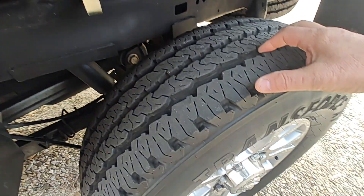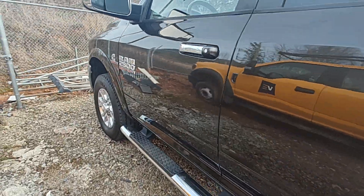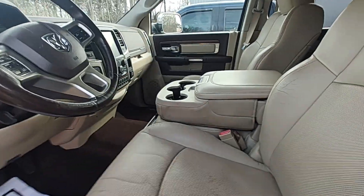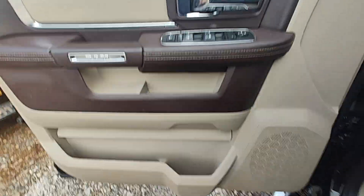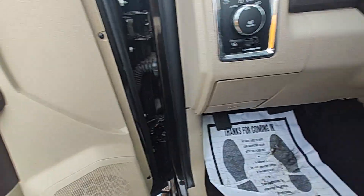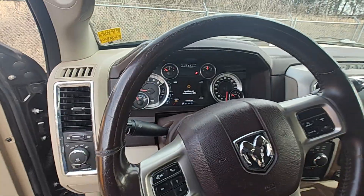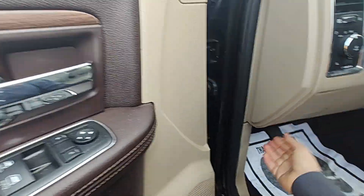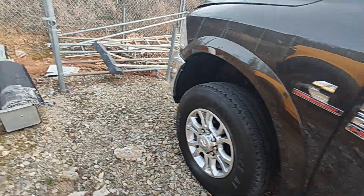Tires look like new. We may have put those tires on there — I'd have to look to see. I'll go ahead and start this thing for you. Here we go.